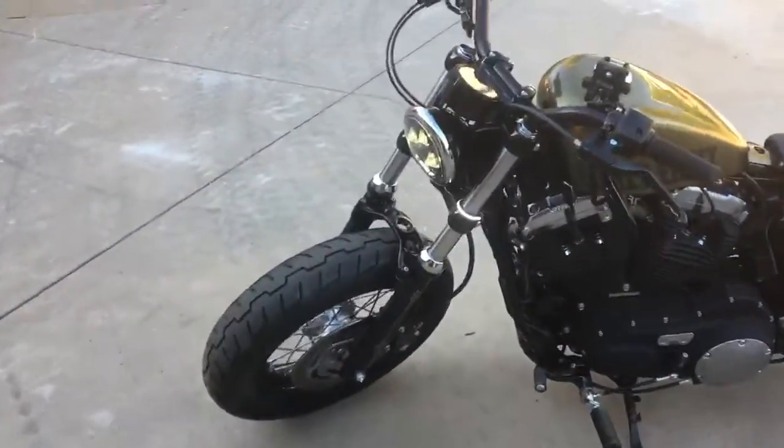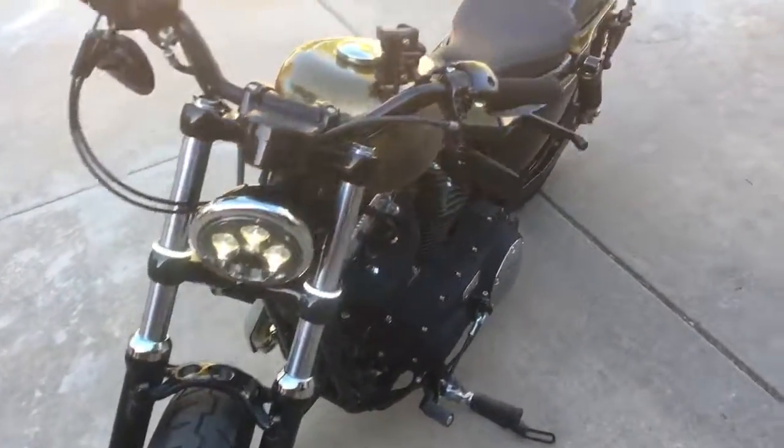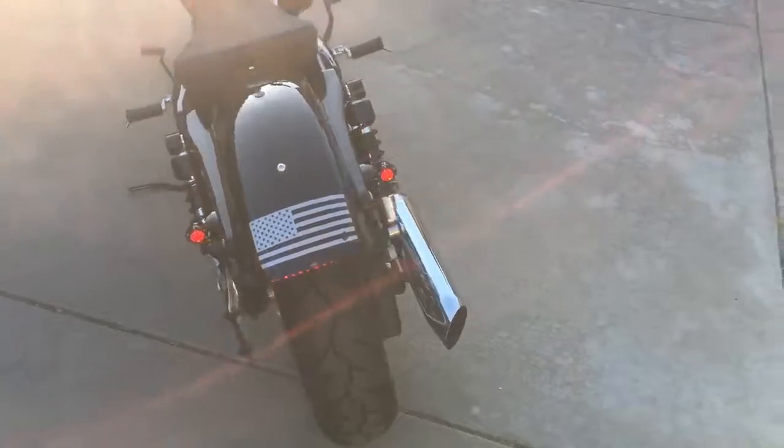Everything's original except for the lights — as you can see, the front lights on the forks and the rear lights are aftermarket. Stock pipes.